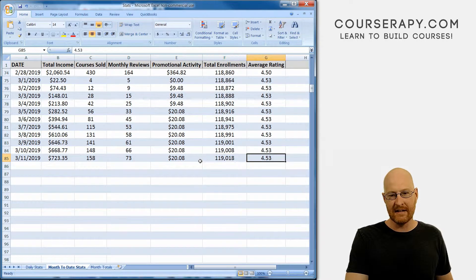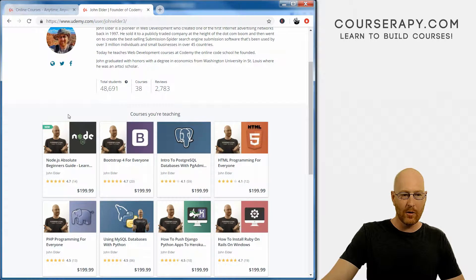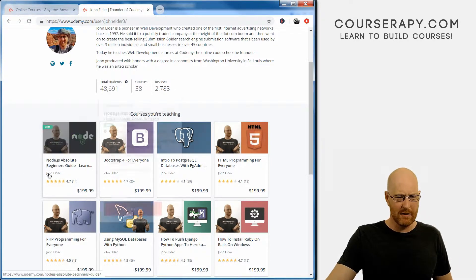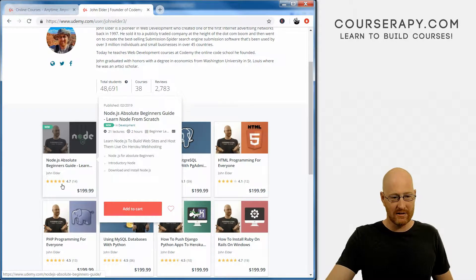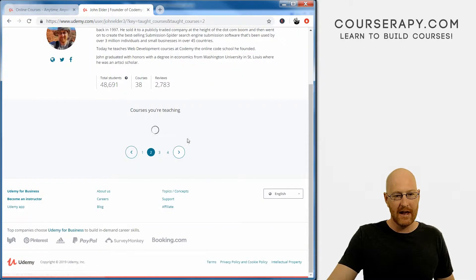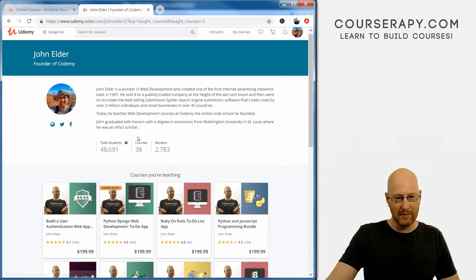Total enrollments: 119,018. Average rating stayed the same at 4.53. Taking a look at my profile page — udemy.com/user/johnelder3 — we have 48,691 students, 38 courses, and 2,783 reviews. This new Node course still has the new badge instead of the hot and new badge. Usually I think you have to have 10 or 12 reviews above a 4.5 rating for the hot and new badge, which I do — so I'm not sure why it's still showing as new. We'll keep an eye on it.